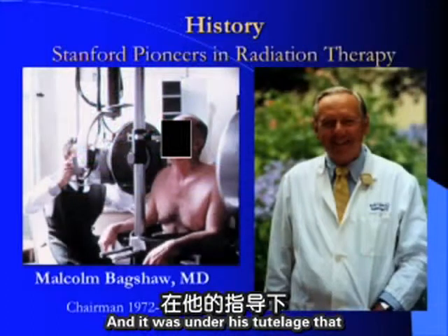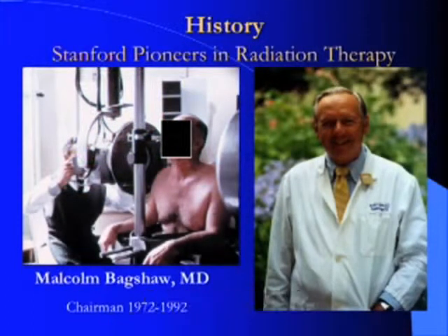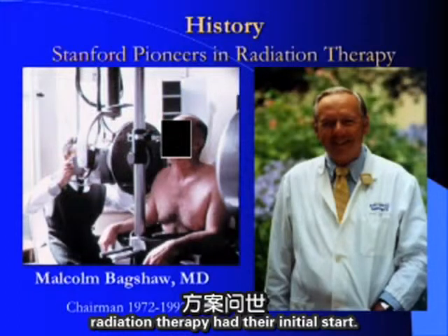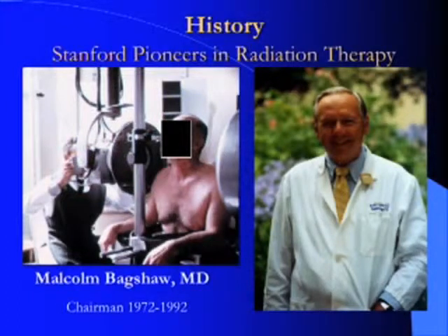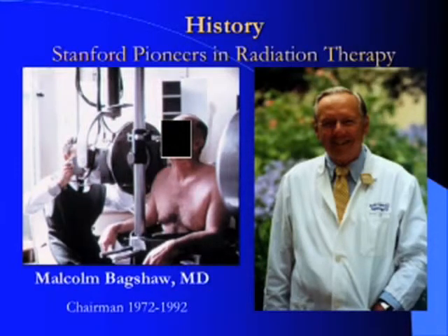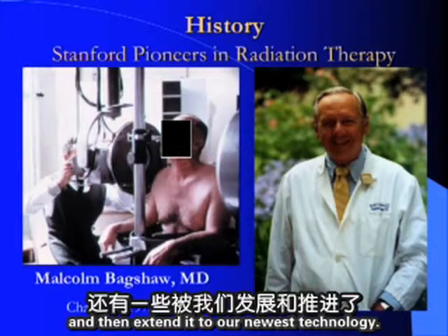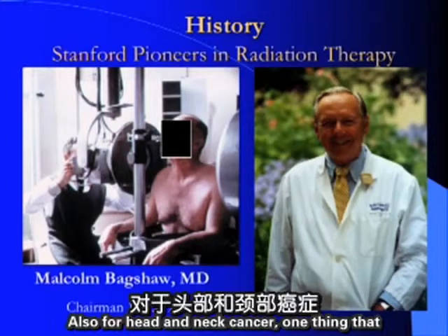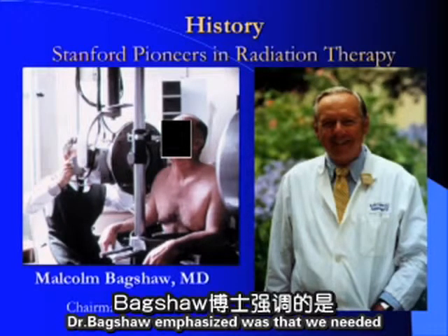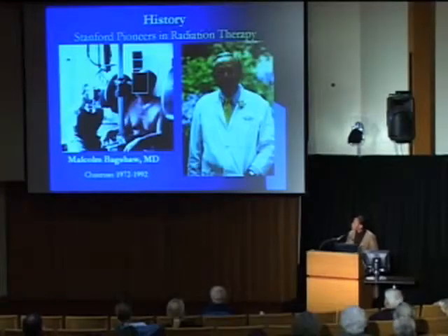Later, Dr. Malcolm Badshaw, who chaired the Department of Radiation Oncology, extended the use of radiation therapy. Under his tutelage, many current modern treatments of radiation therapy had their initial start. He helped define some of the first treatments of external beam for prostate cancer — techniques we still use today — and extended those to our newest technology. For head and neck cancer, he emphasized that we needed to know where we were treating and what the target was.